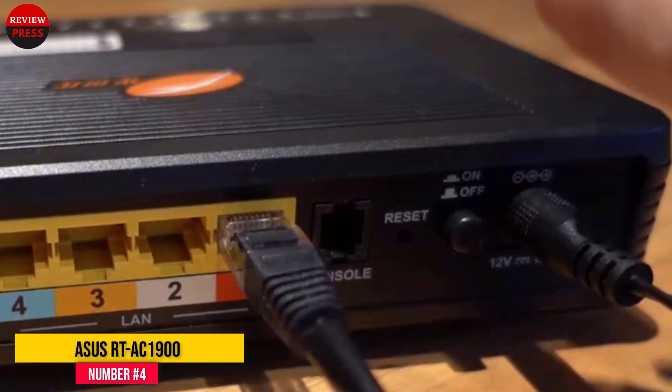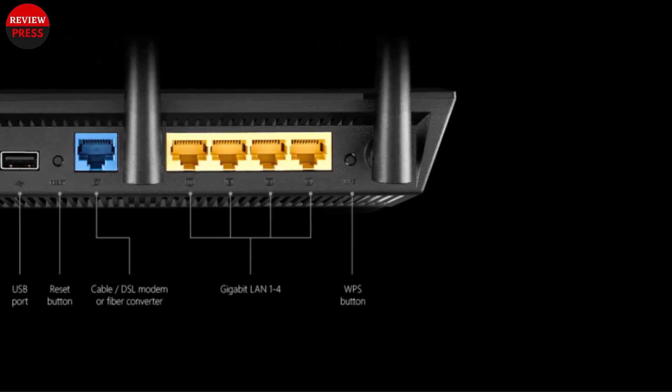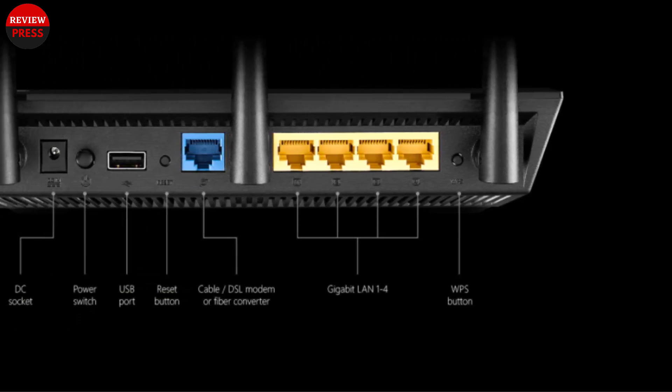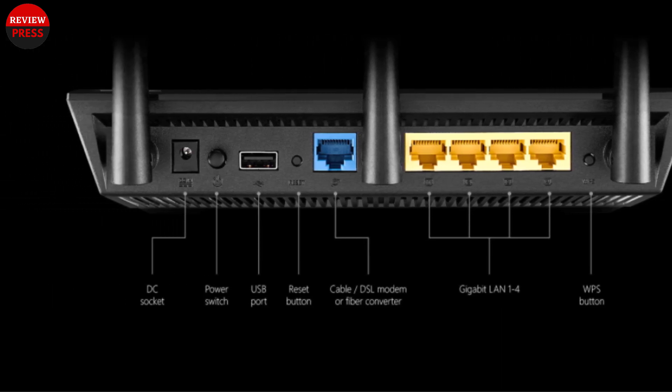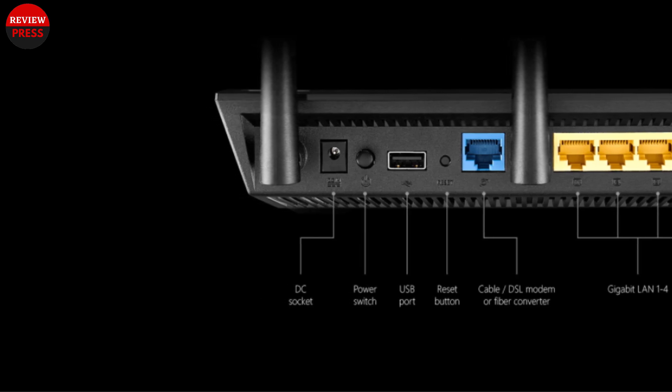Powering this router is a 1GHz dual-core processor paired with 256MB of RAM and 128MB of flash memory. For under $140, these are pretty decent specs for any wireless router to have.